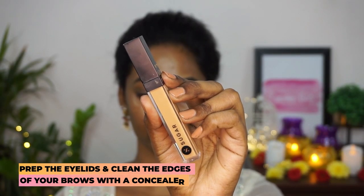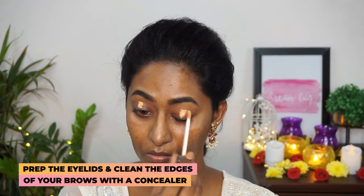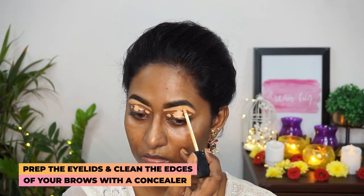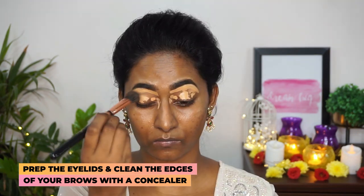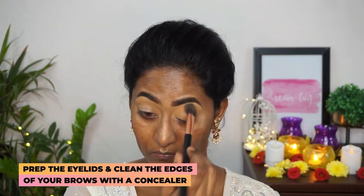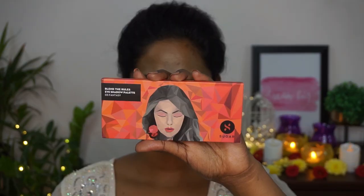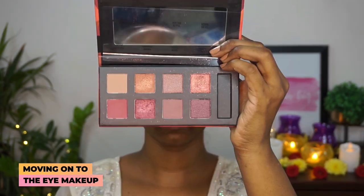Once the brows are done, I'm gonna take the Sugar Magic Wand Concealer in the shade Con Panna and apply that on the eyelids portion and also on the bottom part of my eyebrows to make them look sharp. Then I took a concealer blending brush to blend the concealer out really well.